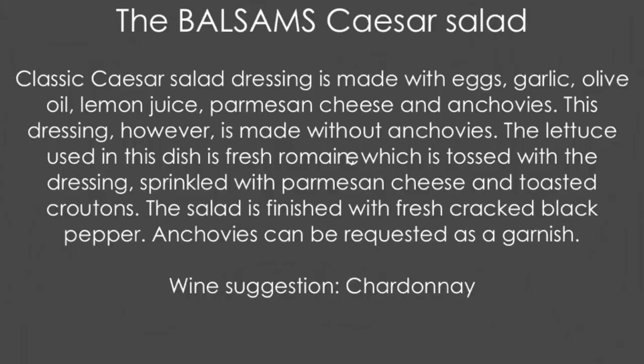Classic Caesar salad dressing: just olive oil, lemon juice, Parmesan, eggs. No anchovies, but they will garnish it with anchovies upon request. Really good portion, really great salad, really good job. Really happy, Luke. Really excited to eat it again soon. Maybe tonight.